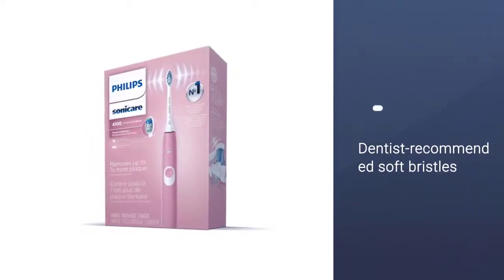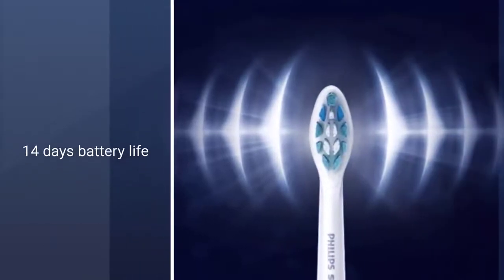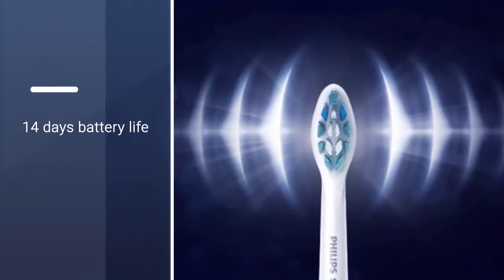Some patients love the feeling of the vibrations. This model also features a timer, a pressure sensor, and dentist-recommended soft bristles.